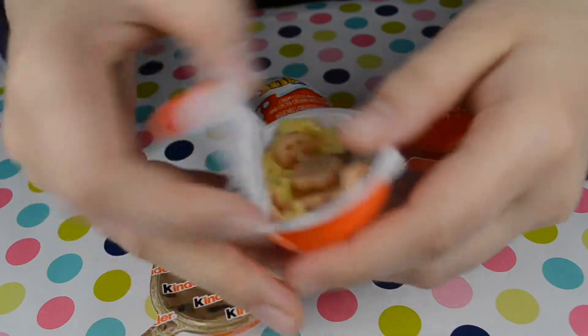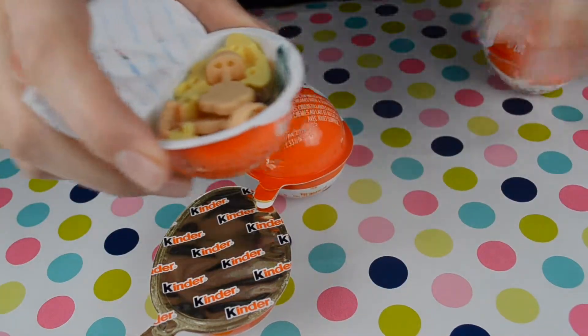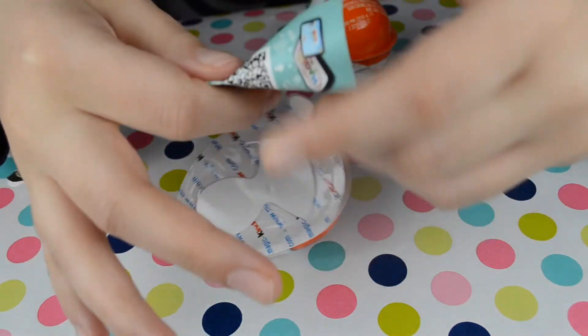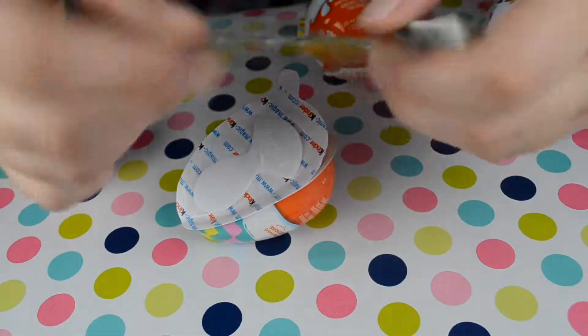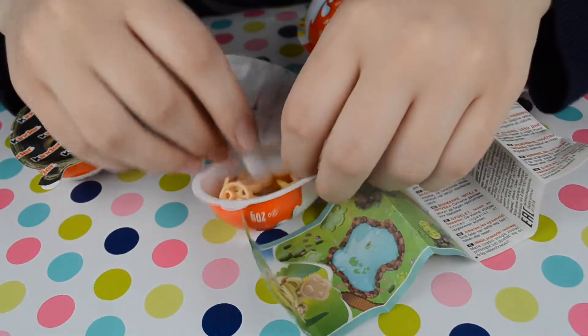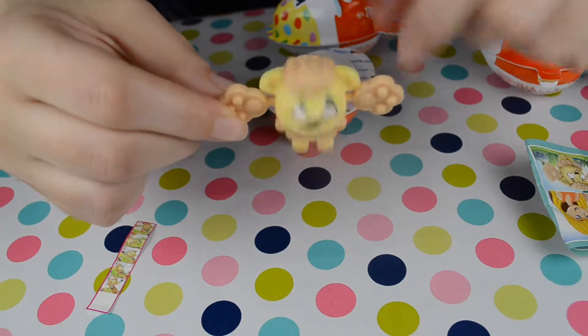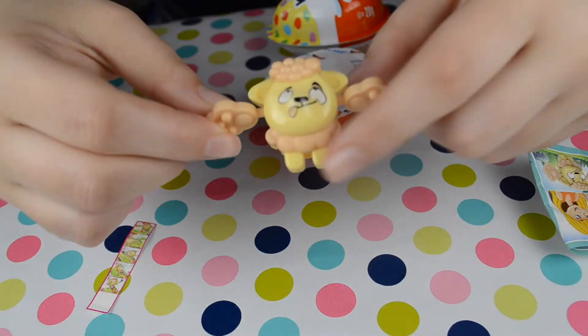We have a toy — let's see what it is. A duck! And it's yellow.